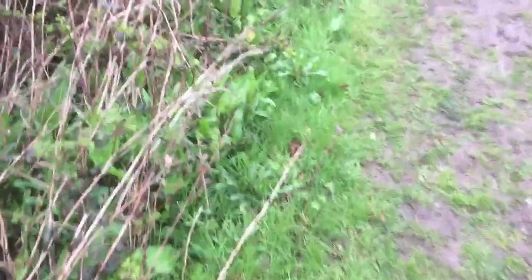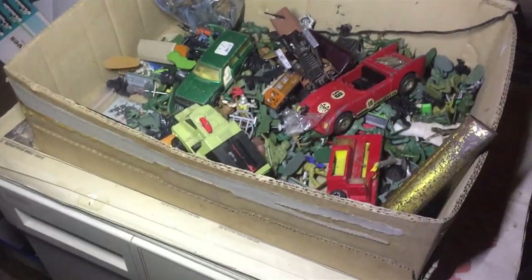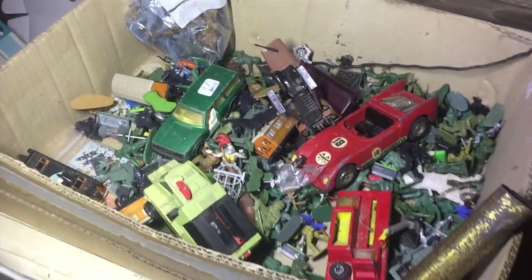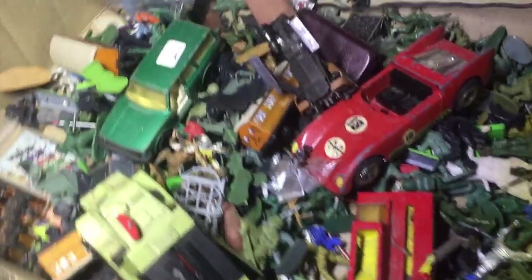I'm back at one of my favourite places, where I found one of 180 ever made BMWs. It's open — okay we're in, there was an open window. Look at all these old toys.